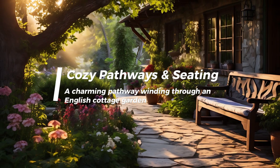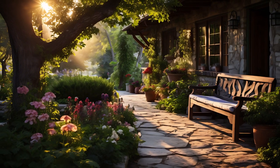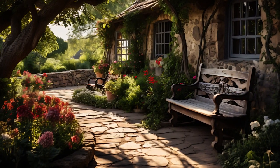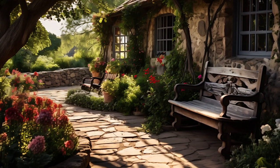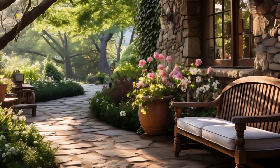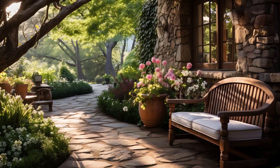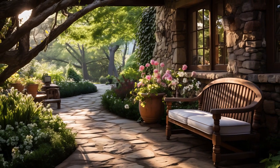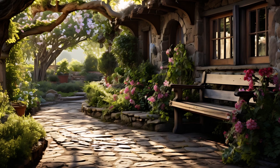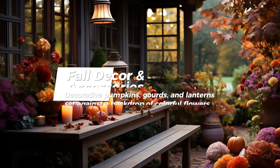To truly capture the spirit of an English cottage garden, consider designing charming pathways and cozy seating areas. Use natural materials like stone or reclaimed brick to create a meandering path that invites exploration. Along these paths, you can plant aromatic herbs like thyme or mint to engage the senses. Create a peaceful nook with a simple bench or a couple of rustic chairs surrounded by blooms and foliage. Add soft cushions and a warm throw for those crisp autumn evenings. These small spaces encourage you to spend more time outdoors, enjoying the serene beauty of your garden.